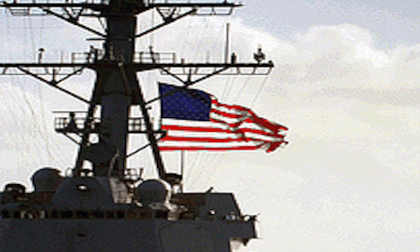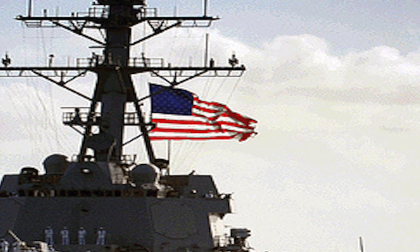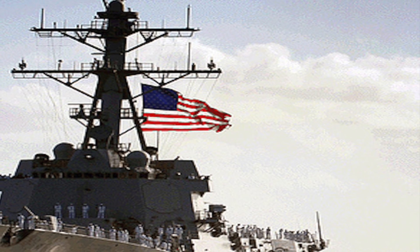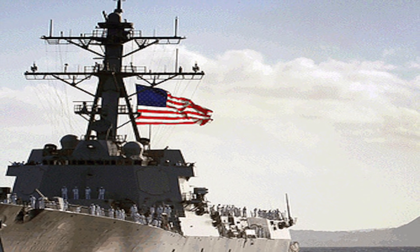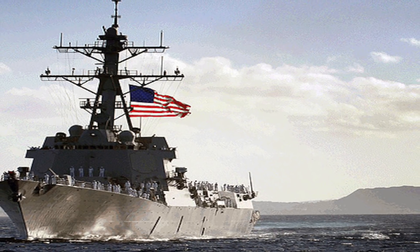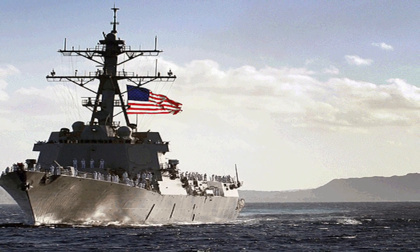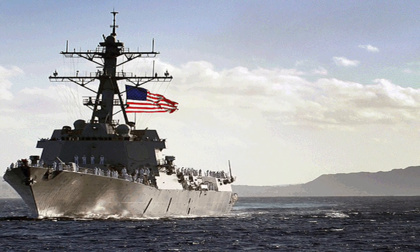USS Chafee, being an Arleigh Burke-class destroyer, is among the largest destroyers in the world. It has an average length of 505 feet and displacement of about 9,200 tons. It is powered by four General Electric LM2500-30 gas turbines with two shafts, powering 100,000 total shaft horsepower. It has a speed of 30-plus knots and a range of 4,400 nautical miles.